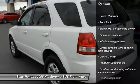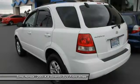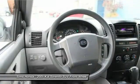air conditioning front, cruise control, power door locks, power windows, clock, roof rack, skid plates, four-piece floor mat set.